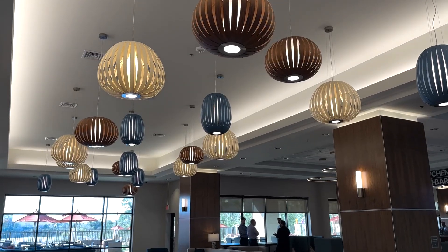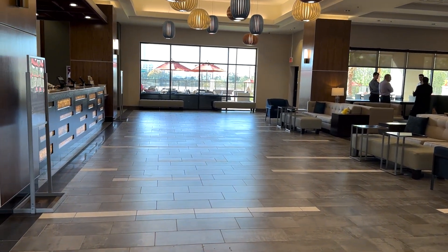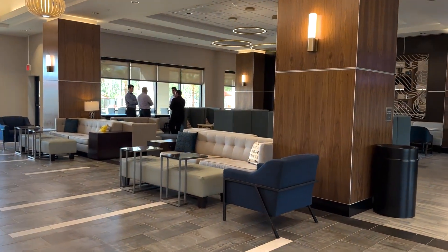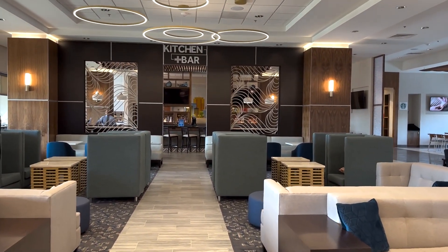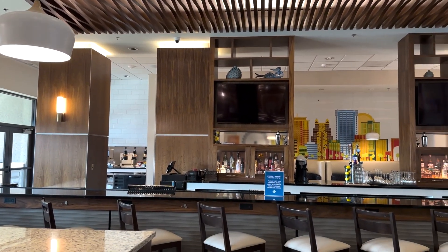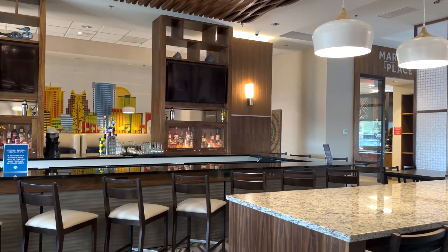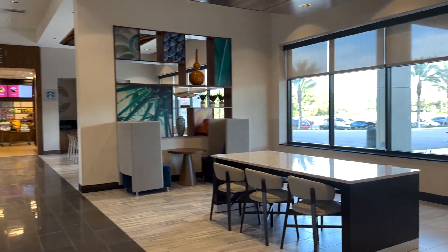When you first walk in, you have luggage carts if you need them. The lobby is very spacious. To the left is the big check-in desk, which also holds bags for luggage service. There's a bunch of seating in the center to lounge in, or you can head into the kitchen and bar, grab a drink and some food, and bring it out. The kitchen and bar is open from 5 p.m. to 12 a.m. daily, and there is another bar serving food and alcohol for purchase during the day as well.